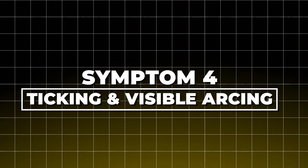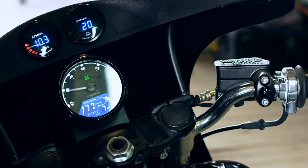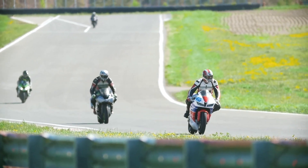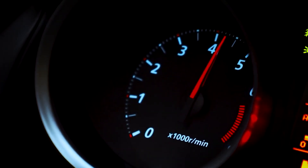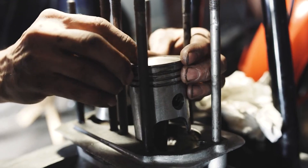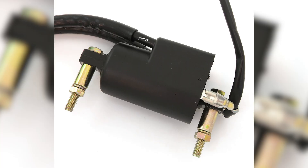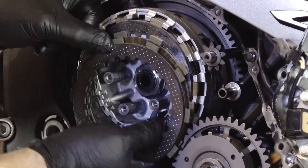Symptom 4: Ticking and visible arcing. In a quiet garage you might hear a faint tick-tick-tick rising with RPM. At night, you may see small blue sparks snapping from coil boots to engine metal — the spark escaping and taking a shortcut to ground instead of firing the plug. This usually happens when insulation cracks or boots carbon-track from dirt and moisture. An easy test is to mist the coil and boots lightly with water in a dark garage. If sparks jump out, you've found the leak. Left alone, this burns holes in boots and wires. Replacements run $20 to $60 for wires and $10 to $30 for boots, while coils cost $50 to $200.